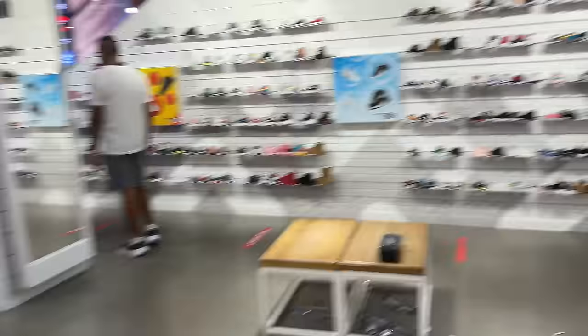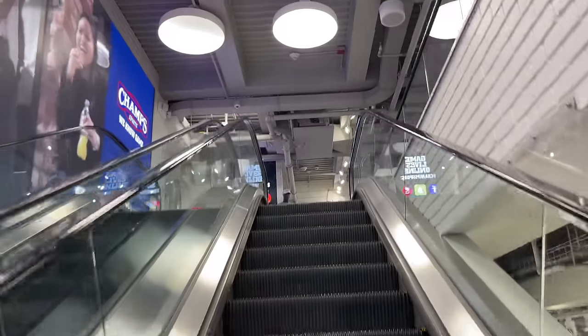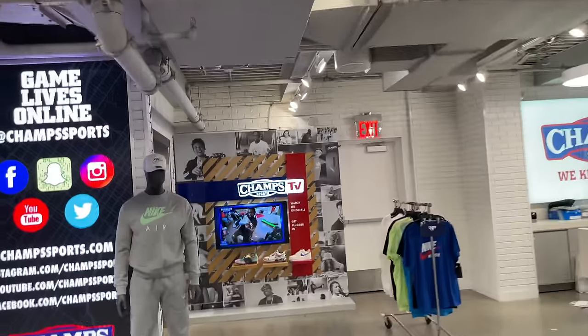We about to take it upstairs. Those are the infants over there. So upstairs is usually the men's, the Jordans. Game live online. Champs Sports, pretty much the same as the last time I've been here. Ain't nothing changed, really.